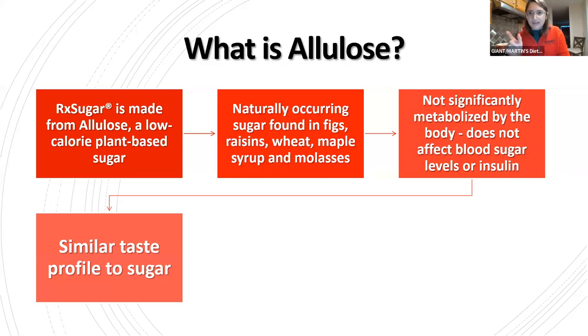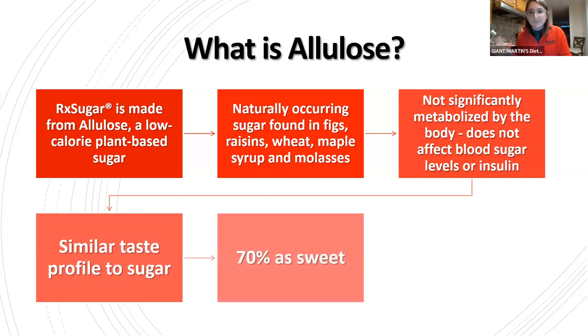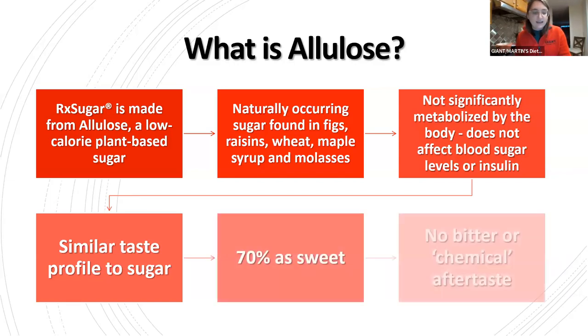Allulose is not metabolized by the body, so when we ingest it, it is not going to spike our blood sugar. It's not going to cause a need for more insulin — that's just not how it's digested. One of the benefits compared to some other alternatives is that it has a similar taste to sugar. It really does. It doesn't have that bitter aftertaste or chemically taste that may come across with some others. If you were looking for a sugar alternative that tastes like sugar, this is going to be the one.